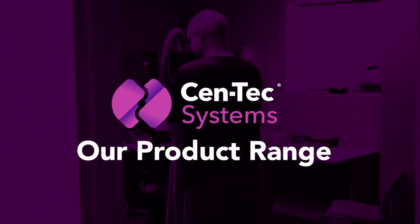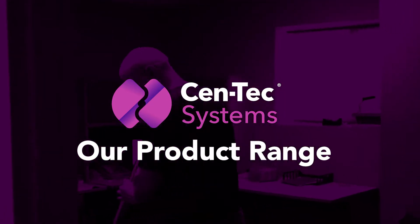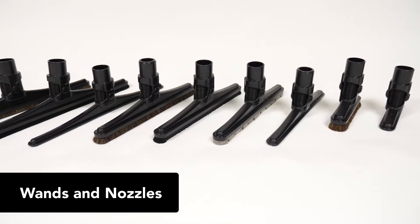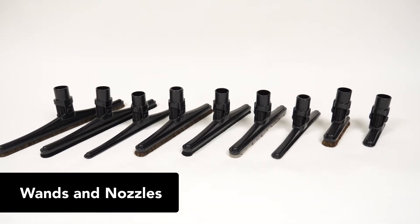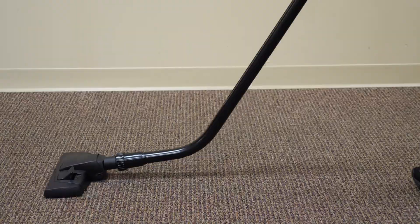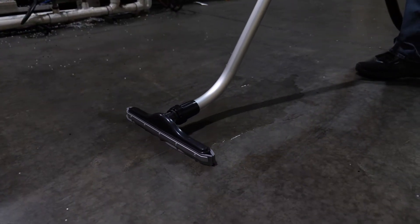Here at Centex Systems, we provide a diverse range of products to fit all your commercial or domestic cleaning needs. Starting off, we have a wide variety of vacuum nozzles, wands, and floor tools. These include tools to clean on hard floors or carpet, as well as more specialized items like our squeegee tool.